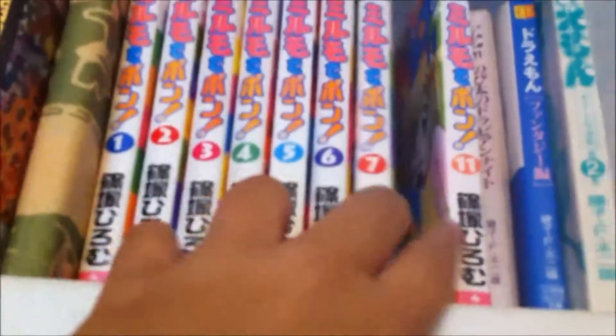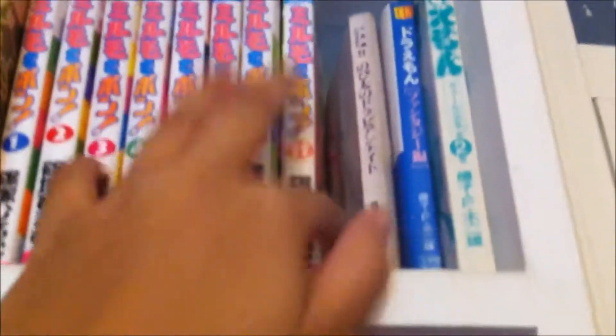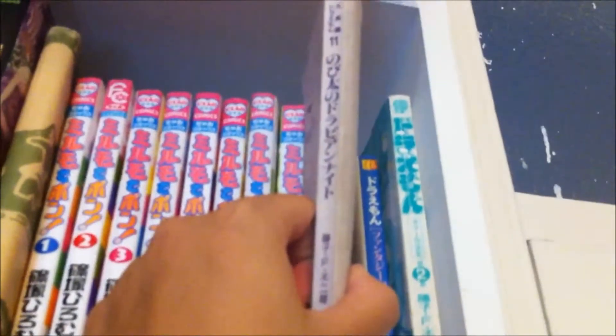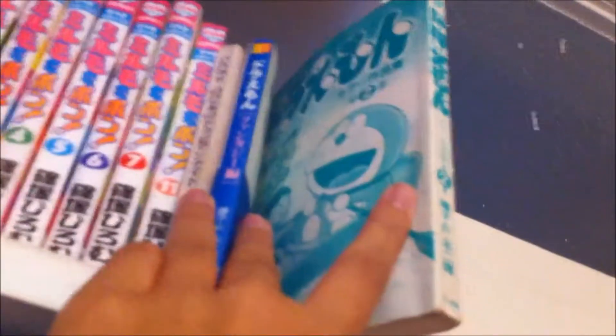There's My Meeting with the Ponds — volumes 1, 2, 7, and 11. Sometimes if a series is going on too long and I just want to know what happens at the end, I just buy the last volume. Then Nobita Arabian Nights — that was the first adventure Doraemon I got. There's another adventure Doraemon, and for some reason I also have Doraemon volume 2 in a bigger format.